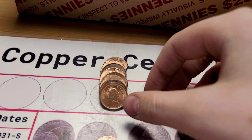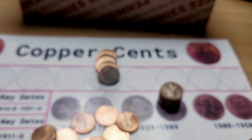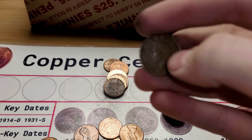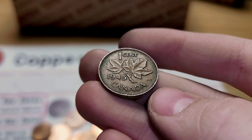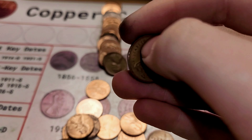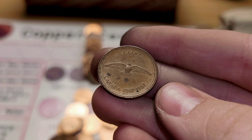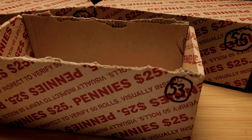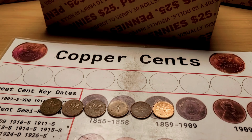Roll 34 is going to give us two Canadians. First, this Canadian is from 1997. And this other Canadian, which is actually a King George, is from 1945. Roll 45 is going to give us a Canadian — this one is a bird cent from 1967. Box 53 is done and we got six Canadians in total. Not bad.